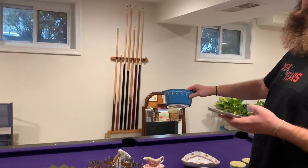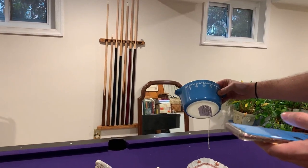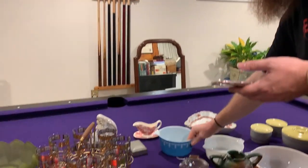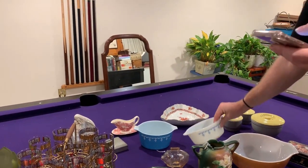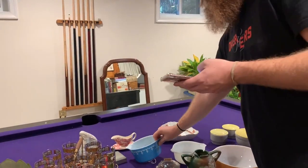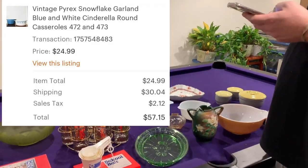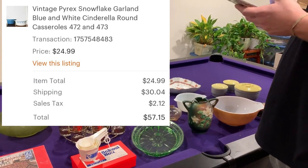This is Pyrex Snowflake Garland. I've actually had these two for a pretty long time and I lotted them up — it's the 472 and the 473. They always sell really well this time of year. The Snowflake Garland is a popular winter pattern, obviously. And that sold for $57.15 after shipping.